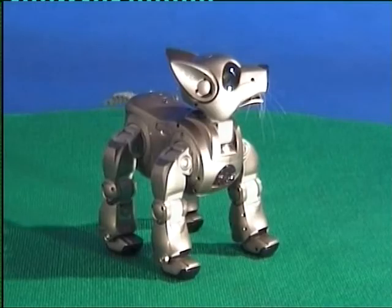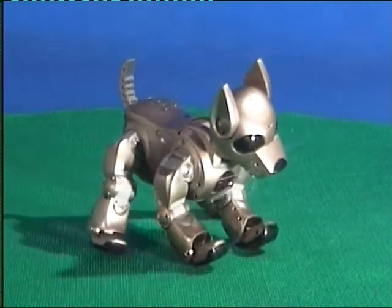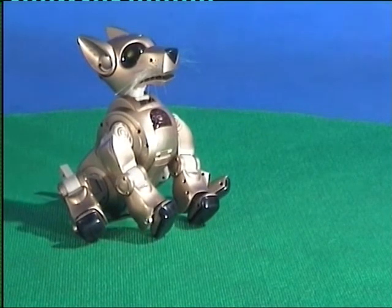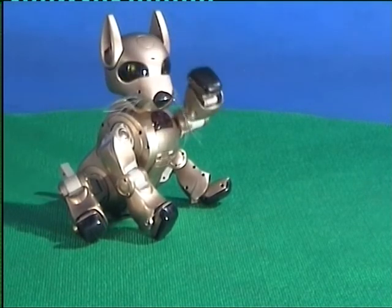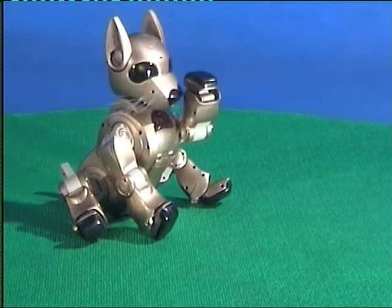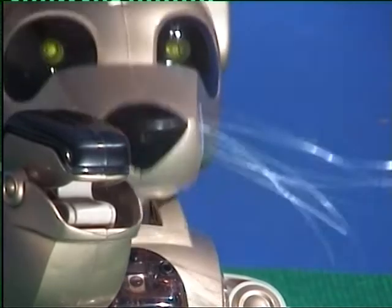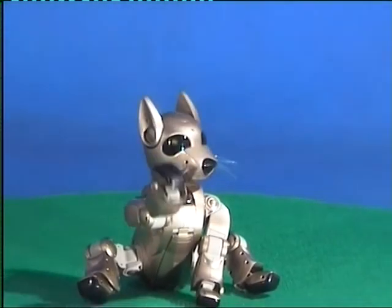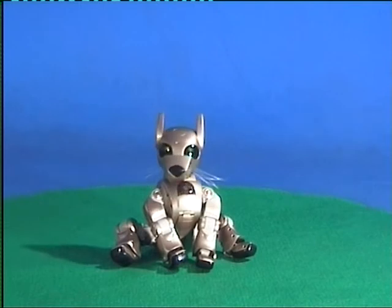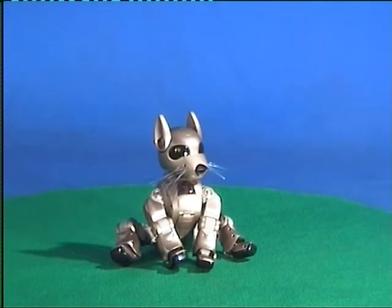This hybrid animal is the perfect mix between two domestic animal species: one canine and one feline. This new species combines the independence and cleanliness of the cat, as well as the affectionate and playful nature of a dog. The universal pet is born.